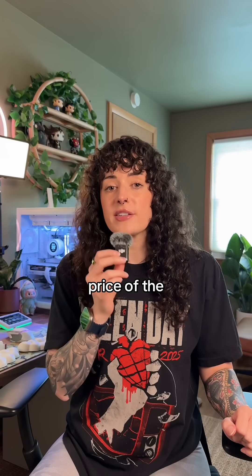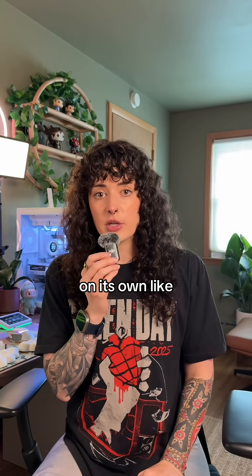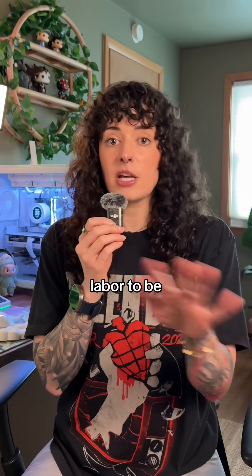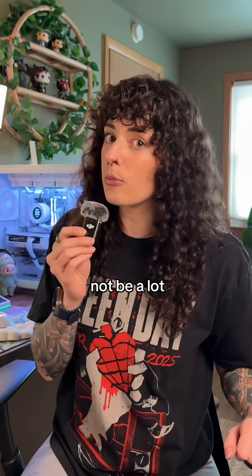The last thing you want to do is look at the price of the parts individually. Do your own research — go see what that graphics card would cost on its own. Yes, a pre-built is going to be a little bit more expensive because you're paying for the labor, but it should not be a lot more expensive.